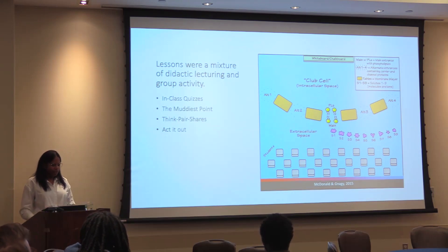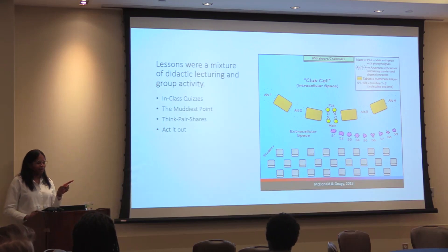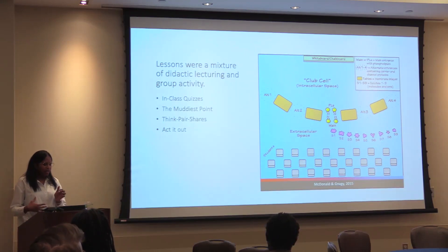We also did think-pair-shares, though I think there were better activities that really brought home the point — specifically things where we acted things out. I have a schematic from a paper where I got my idea: the 'club cell,' where students would act out transport across plasma barriers and things like that. I rebranded it as the 'club neuron,' with a phospholipid bouncer — I'd say, 'You have to get into the club. Can you come through this door, or do you go through a side door like the ion channel or transport?'